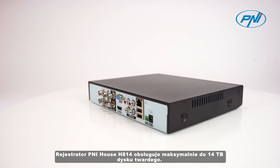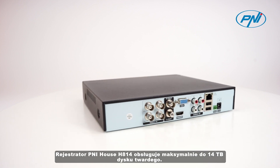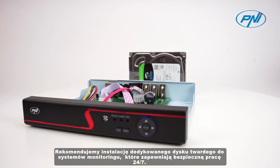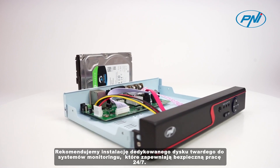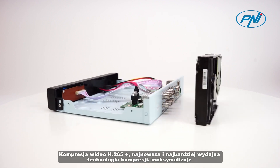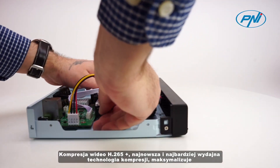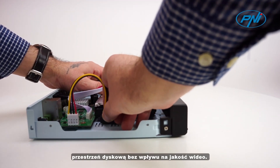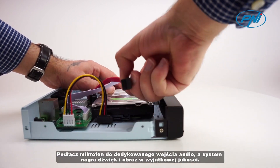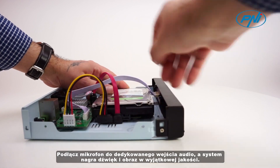The Pennyhouse H814 DVR supports a maximum of up to 14 TB hard disk. We recommend the installation of a dedicated hard disk for surveillance systems that ensures safe operation 24x7. H.265 Plus video compression, the newest and most efficient compression technology, maximizes storage space without affecting video quality.